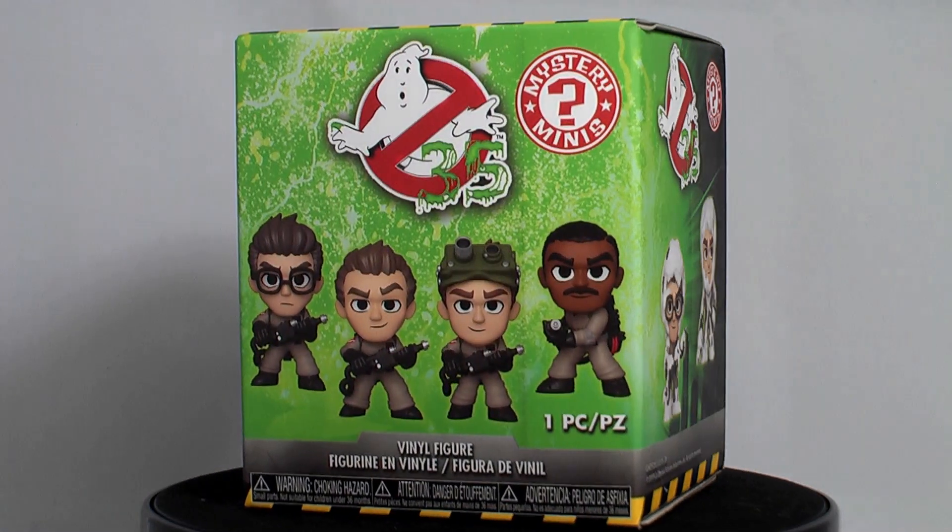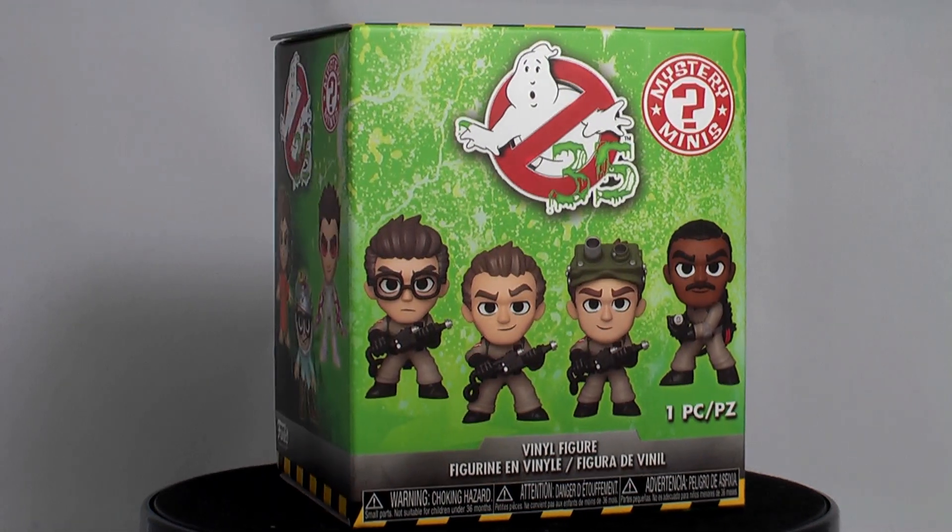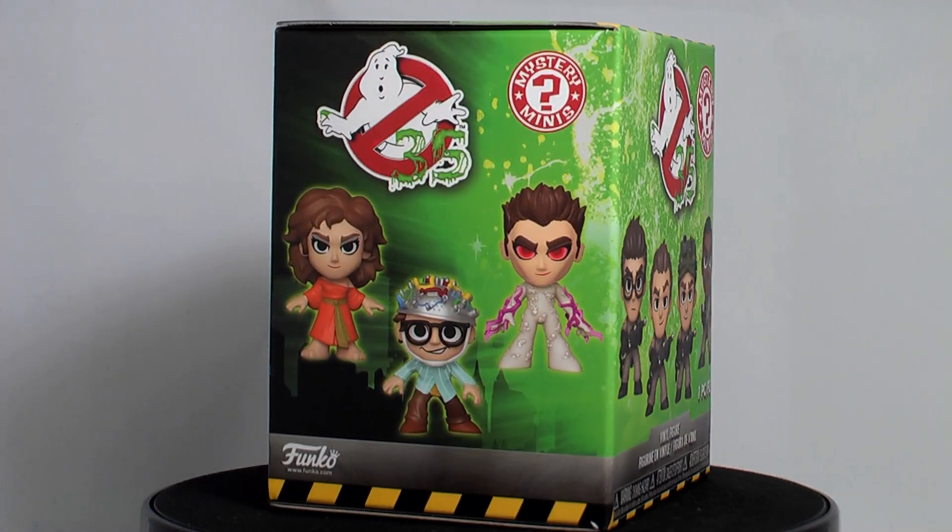Welcome to another unboxing. We have two Funko Ghostbusters GameStop Exclusive Mystery Minis to open. These are available here now.